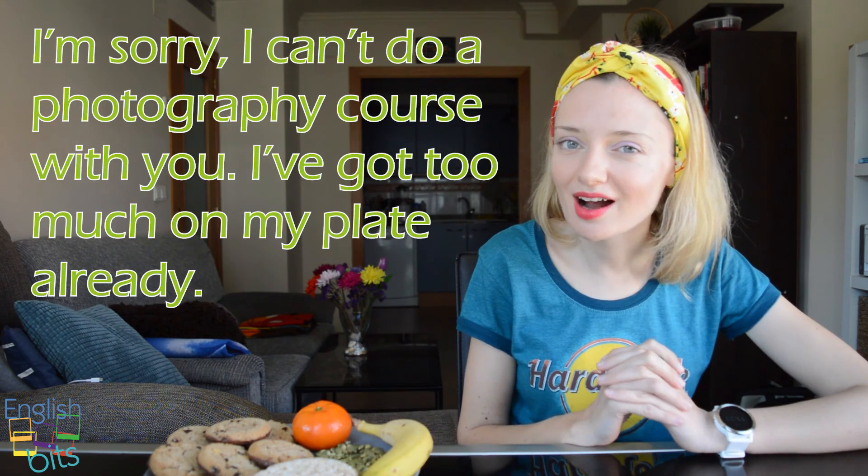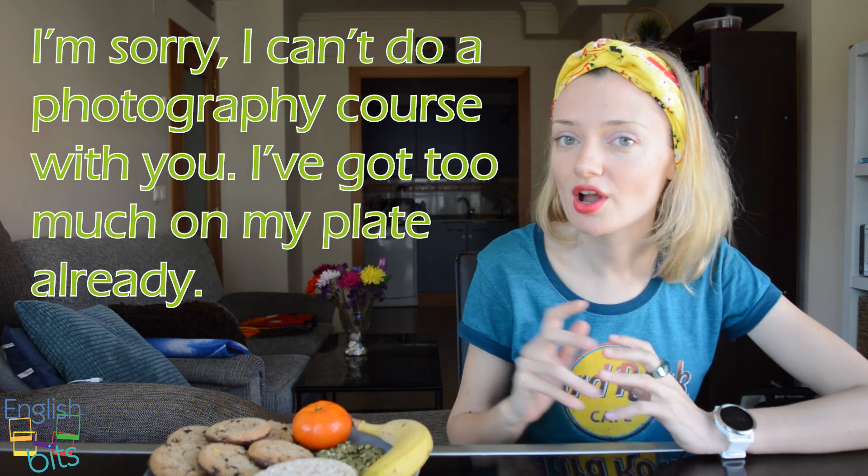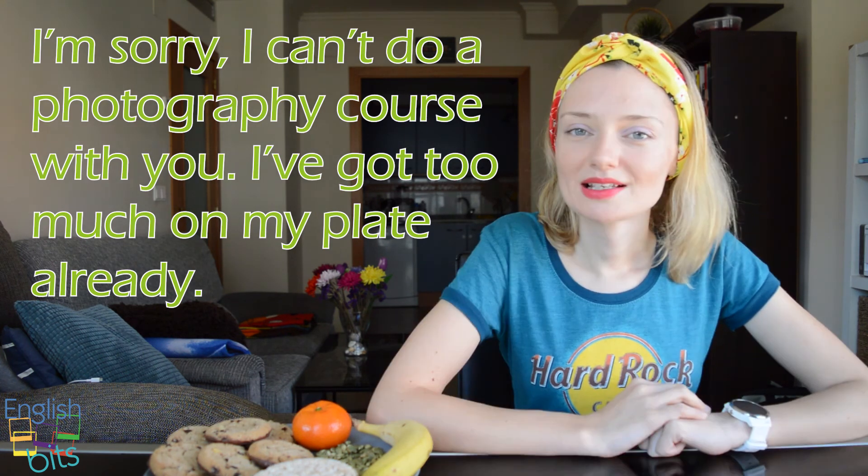And the second example: 'Lo siento. No puedo hacer el curso de fotografía contigo. Ya tengo demasiadas cosas.' In English, it would be: 'I'm sorry, I can't do a photography course with you. I've got too much on my plate already.' I really hope you liked this food idiom and you learned some new food vocabulary. If you did, remember to give us a like. Thanks for watching and see you in our next English Beat. Ciao, ciao, bye-bye!